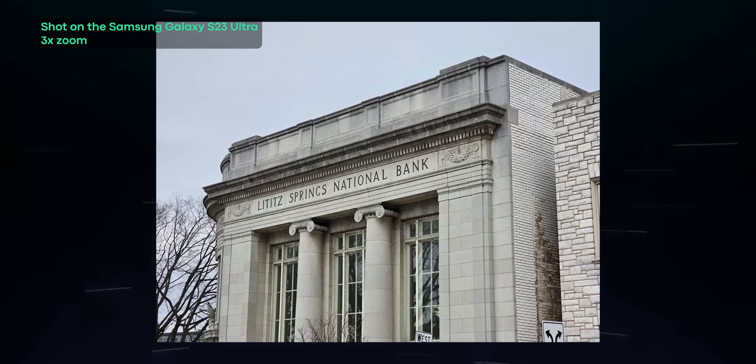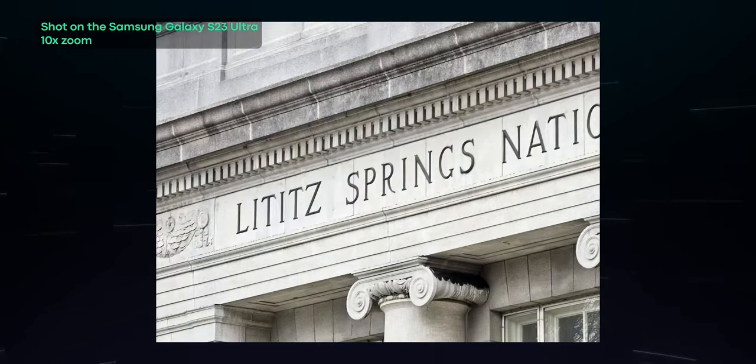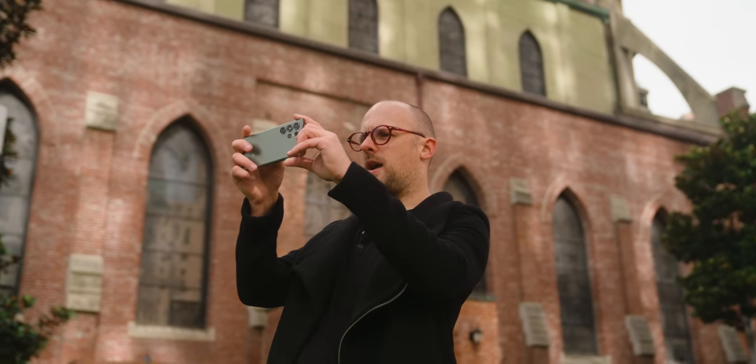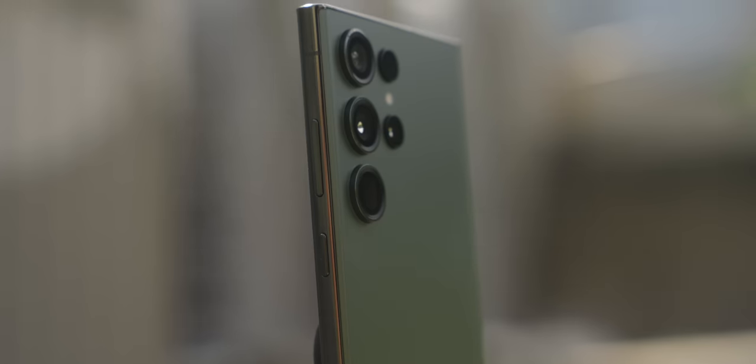Ultra-wide done — it's time to get up close and personal with some telephoto camera samples. It's worth noting that some phones have multiple optical telephoto options; for example, the S23 Ultra has both a 3x and 10x optical zoom. However, for the sake of this camera shootout, we only use the wider telephoto focal length. Here are the telephoto camera samples in a new random order.